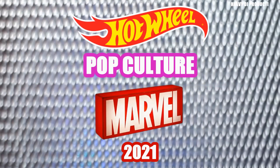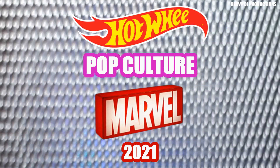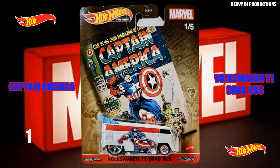Hot Wheels Pop Culture, Marvel 2021. Number one of five: Volkswagen T1 Drag Bus — Captain America.